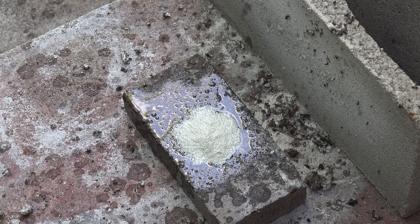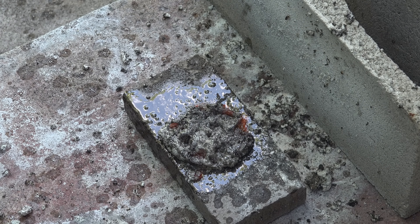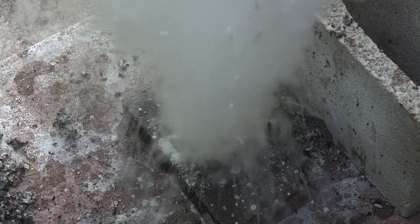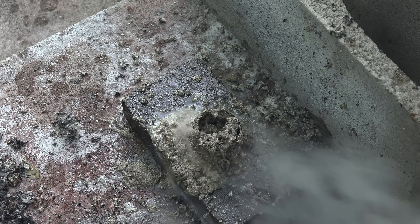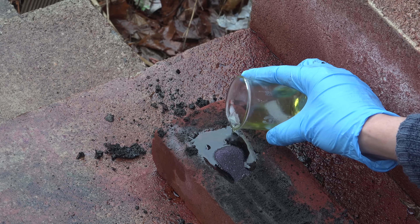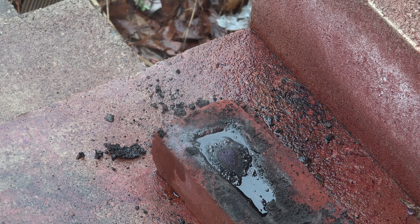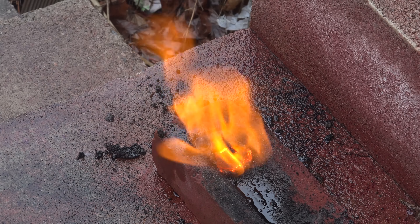You might recall in a previous video I reacted brake fluid in pool chlorine and was able to generate fire that way. I also tried ethylene glycol, or antifreeze, and while it did react it did not catch fire. But maybe it'll work this time — so let's try potassium permanganate and antifreeze. Looks like potassium permanganate succeeds where pool chlorine failed.